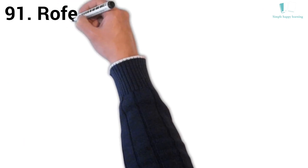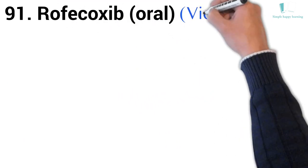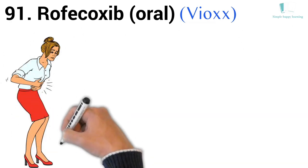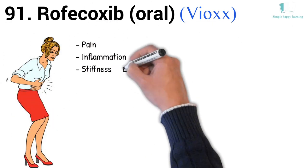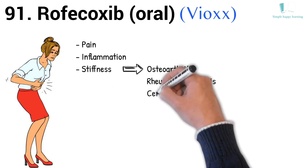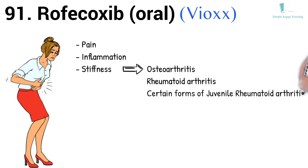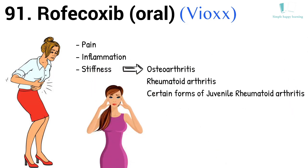91. Generic name: Rofecoxib, oral. Brand name: Vioxx. Vioxx is used to reduce pain, inflammation, and stiffness caused by osteoarthritis, rheumatoid arthritis, and certain forms of juvenile rheumatoid arthritis, to manage acute pain in adults, to treat migraines, and to treat menstrual pain.